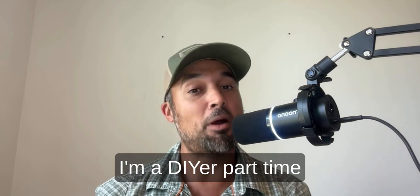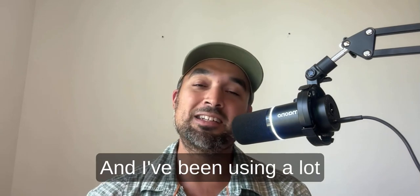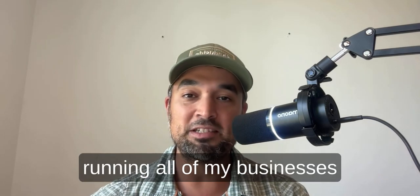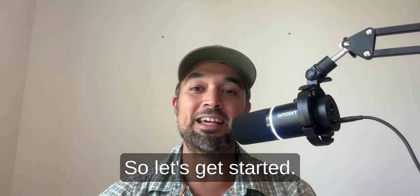I'm Nick — a DIYer, part-time general contractor, and real estate agent in the great city of Austin, Texas. I've been using a lot of AI tools lately, running all of my businesses across the board, and I must say Handoff is one of my favorites. I'm going to show you why in this video, so let's get started.